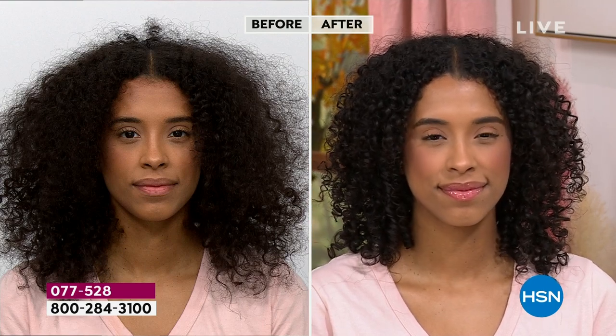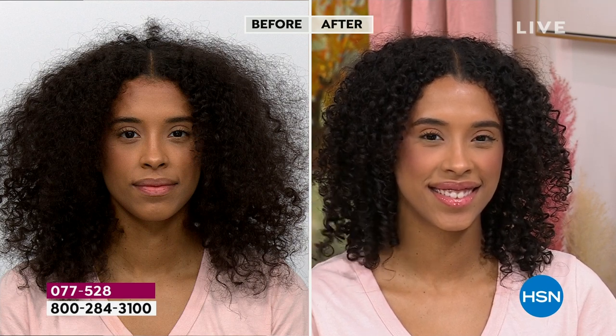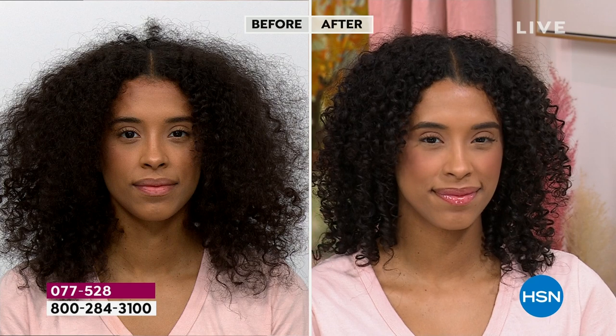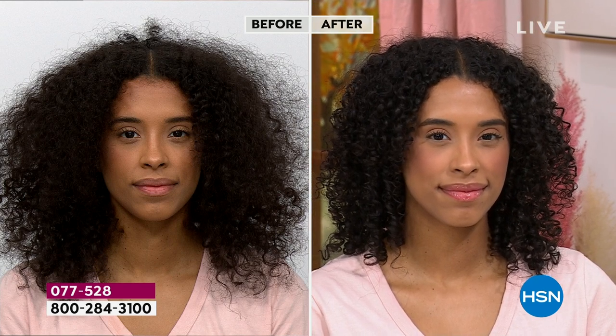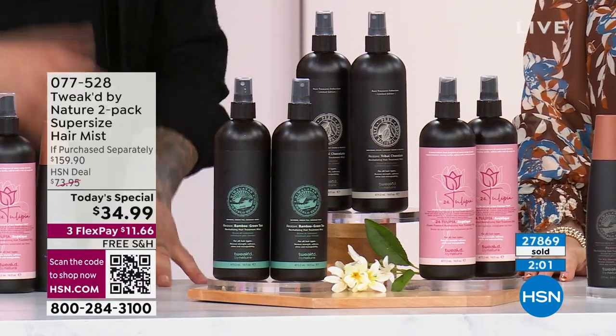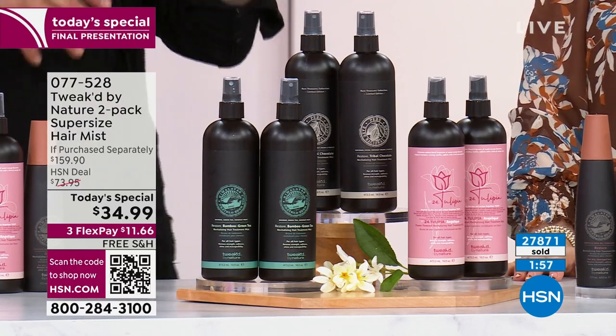Three more minutes — final presentation. This today special is a $159 value for $34.95. This is extraordinary — this is my desert-island, can't-live-without product.